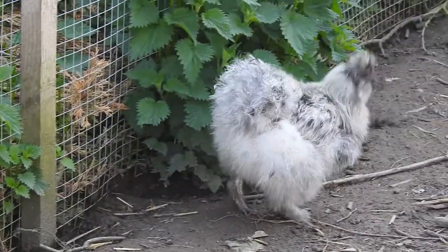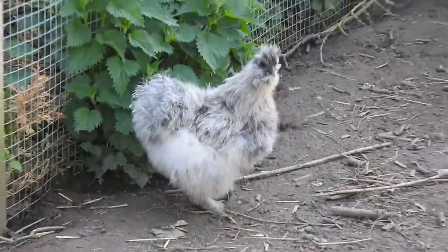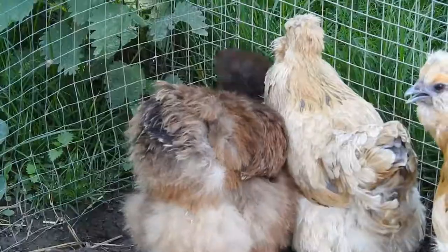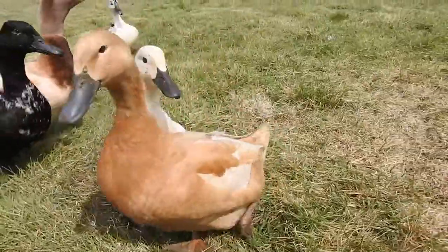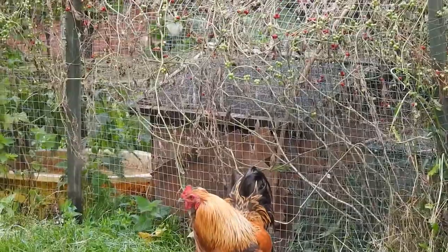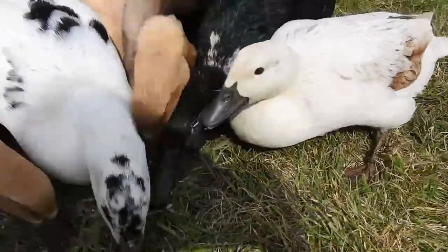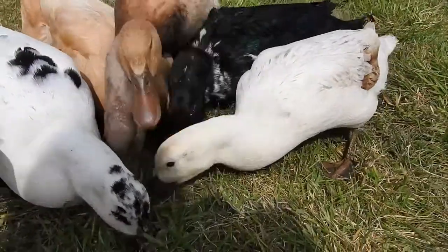When it comes to ailments, chickens seem to be more susceptible to disease and illnesses. They're more susceptible to mites and generally seem a little more fragile than ducks. I've had far more problems with diseases with my chickens — red mites have been a nightmare to cure — whereas my ducks don't seem to have any problems.